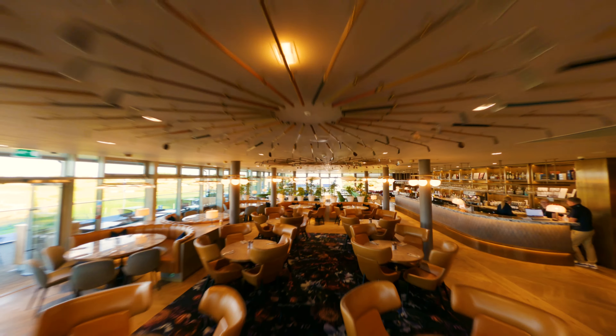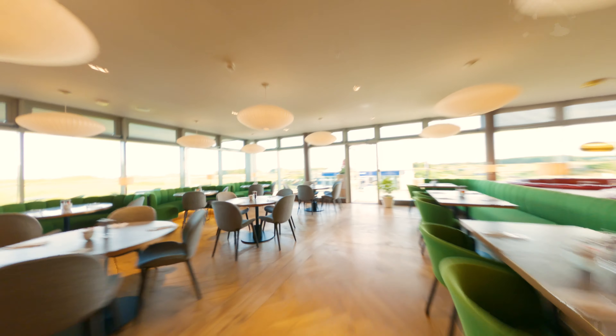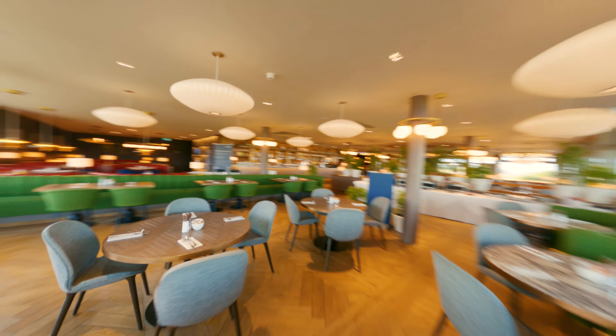The clubhouse is built over two storeys. The ground floor has the workshop reception area, two changing rooms with showers, a steam room facility. We'll have a gym and a stretching area.